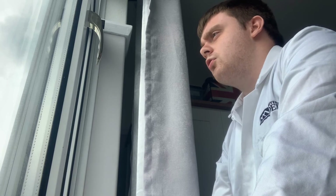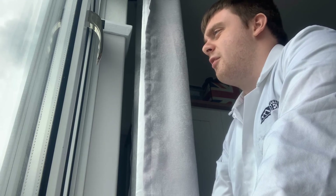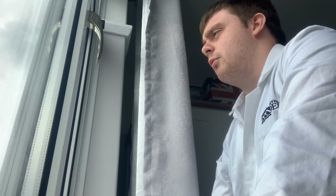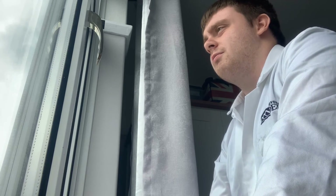Despite only just having their life cycle documented, the IUCN has already placed the Atlantic beach cricket in the vulnerable category, meaning it's as endangered as the cheetah. Due to the extreme weather caused by climate change, we may be at risk of losing the species we only just got to know.